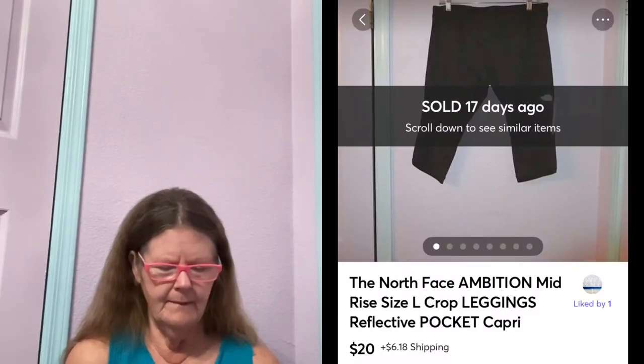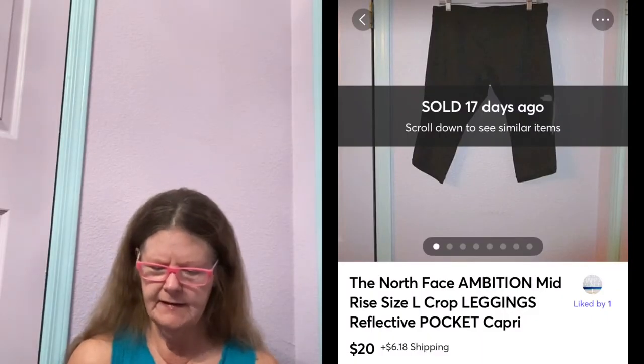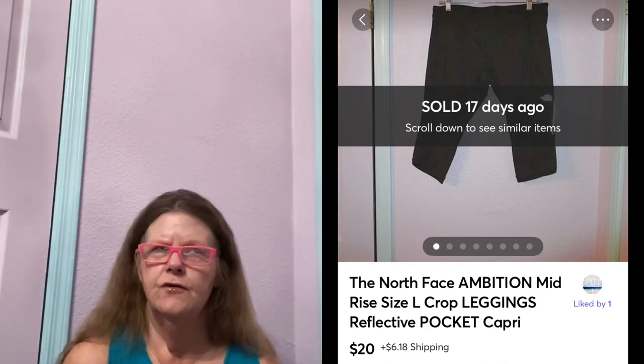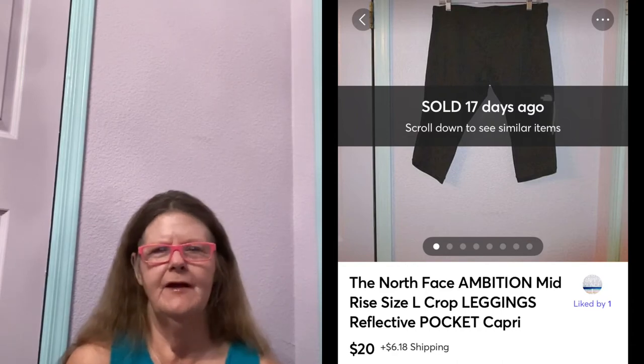Next thing to sell was on Mercari. It was the North Face Ambition Mid-Rise Crop Leggings in a size large. I paid $5 for these at Goodwill, had them listed for $25. Someone sent me an offer of $20, which I gladly accepted.